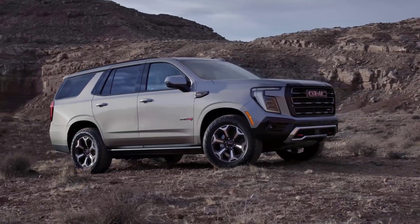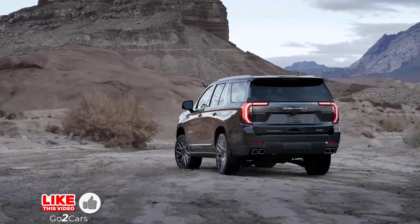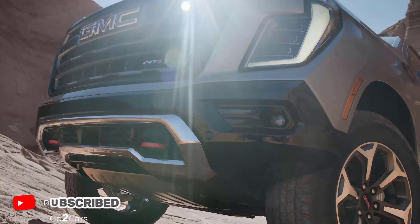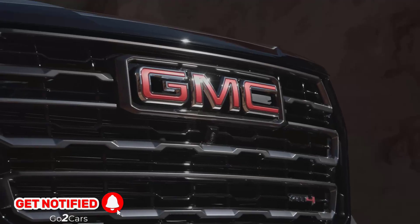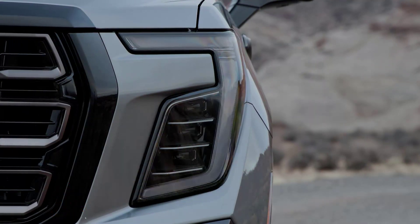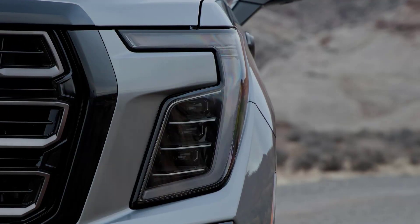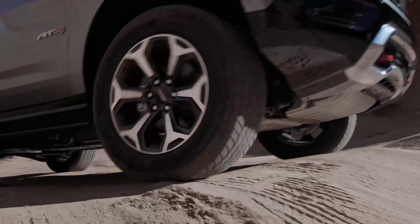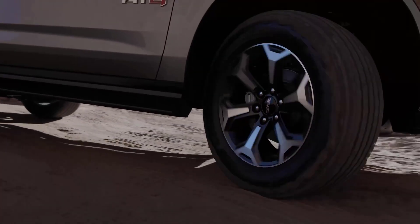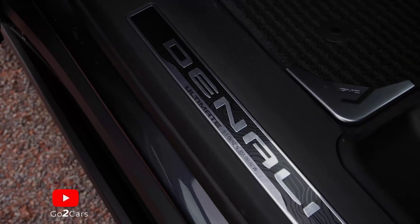The 2025 GMC Yukon lineup looks a little bit different than last year's order sheet. Following suit with the brand's other SUVs, the Yukon SLE and SLT trims have been eliminated. A new Elevation trim sits as the entry point, combining features from the two previous base models. GMC has also added a new offering at the top of the lineup with the Yukon AT4 Ultimate, which takes the off-road hardware from the popular AT4 and combines it with some of the top-level luxury features previously found exclusively on the range-topping Denali Ultimate models.